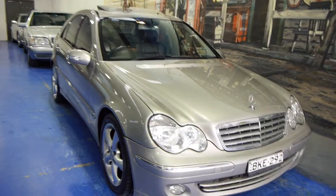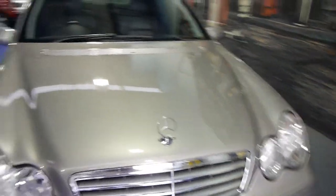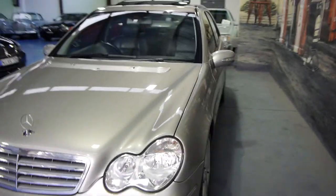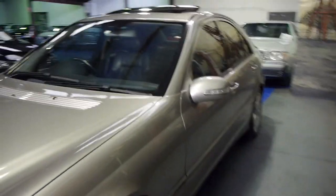So ladies and gentlemen, MY05 C200 Compressor Sport Elegance. I know it's a bit of a mouthful, but this was one of the top of the range aside from things like the C320 or C32 AMG. But it was far more sensible than either of those cars.